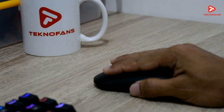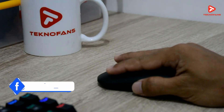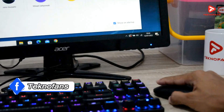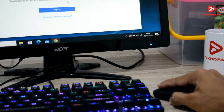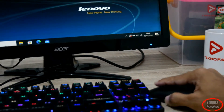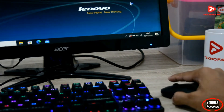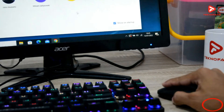Halo Sobat Teno Fans! Mouse merupakan salah satu perangkat yang menurut saya pribadi wajib ada sebagai partner laptop kesayangan. Meskipun memang laptop sudah dibekali dengan touchpad, namun rasanya lebih nyaman kalau menggunakan mouse untuk navigasi. Apalagi bagi kalian pengguna desktop PC, tentunya mouse menjadi piranti yang wajib ada untuk mendampingi desktop PC kesayangan kalian.